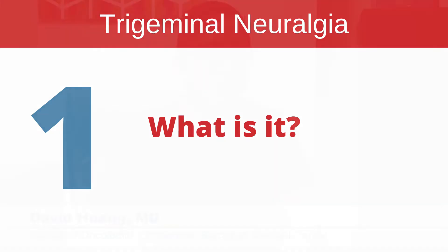Trigeminal neuralgia is a form of pain that affects the face. It's referred to as one of the worst pains known to mankind, affecting typically one side of the face.